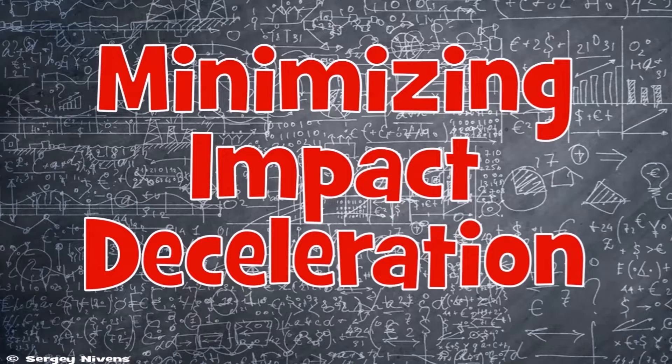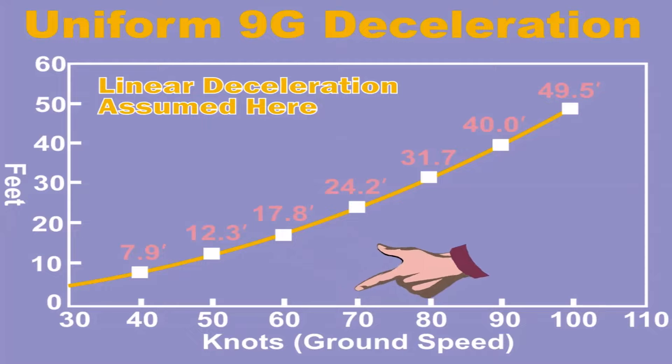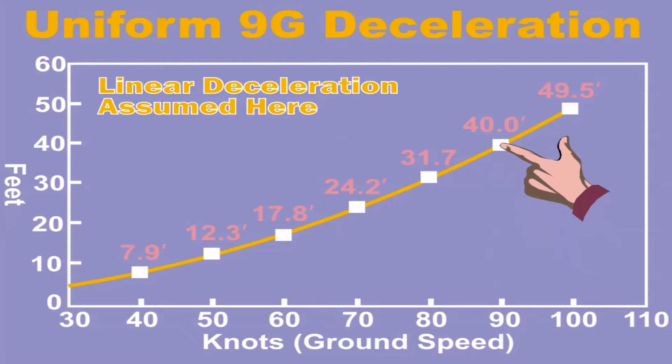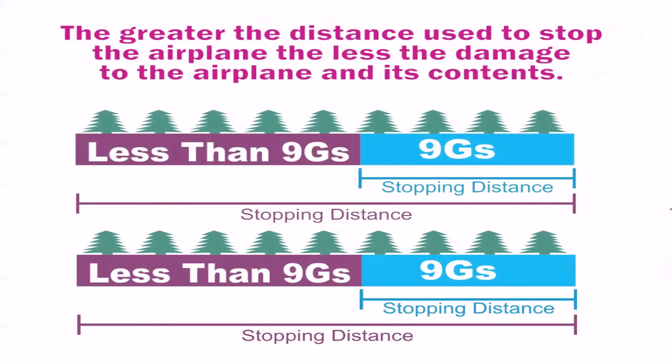Minimizing impact deceleration: at 50 knots ground speed, we must stop in no less than 12.3 feet to experience no more than 9 Gs of deceleration. At 60 knots, no less than 17.8 feet. At 70 knots, no less than 24.2 feet. At 80 knots, no less than 31.7 feet. At 90 knots, no less than 40 feet. And at 100 knots, we must stop in no less than 49.5 feet to experience no more than 9 Gs of deceleration.